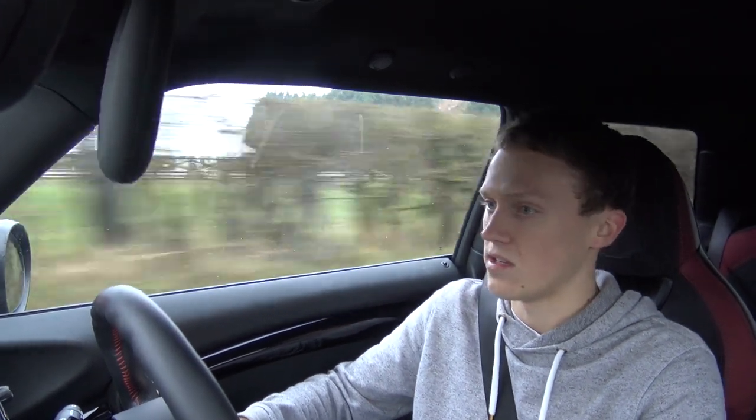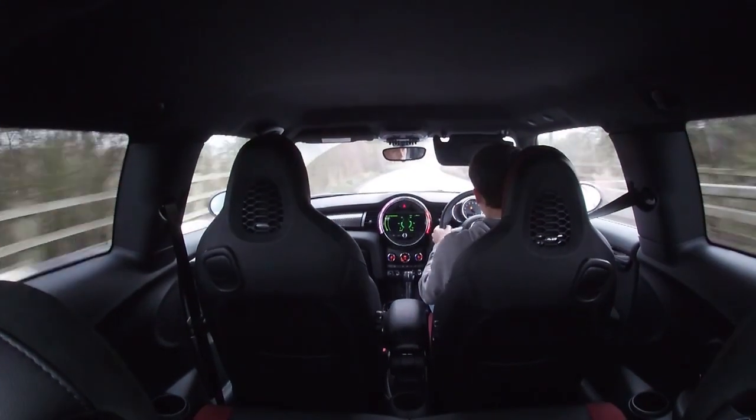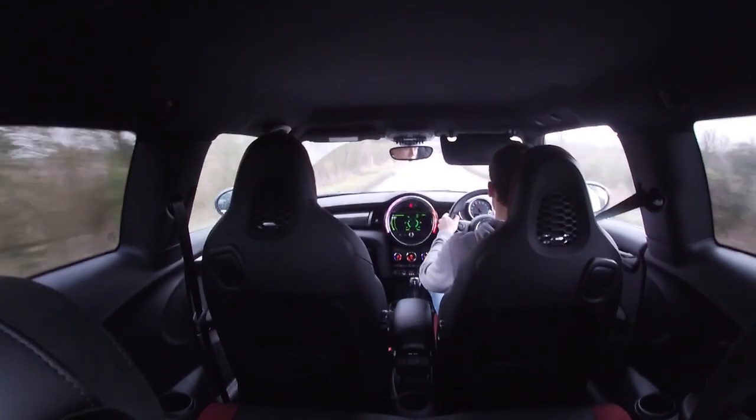Hey guys, welcome back to the third episode of living with an F56 JCW. Today we're going to be looking at daily drivability on the F56 JCW, and we're just going to sort of address some of the things that you almost have to live with on a daily basis.